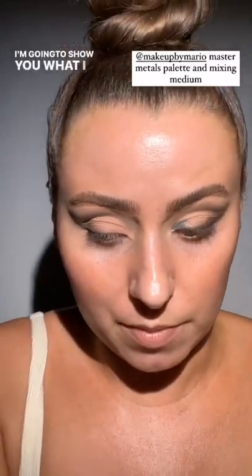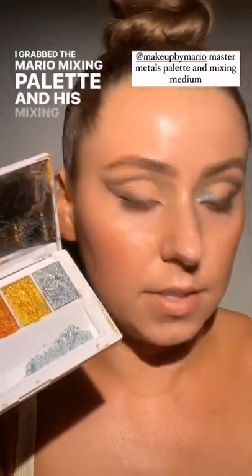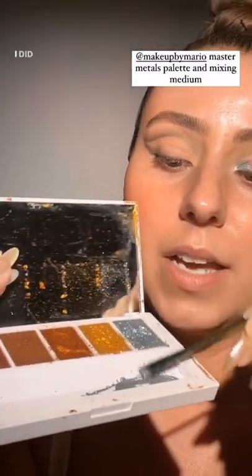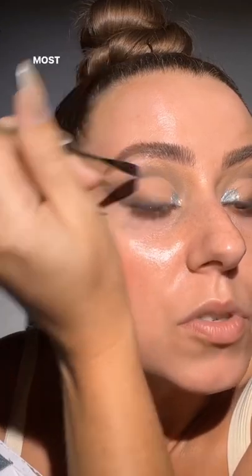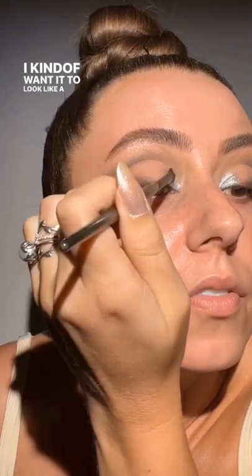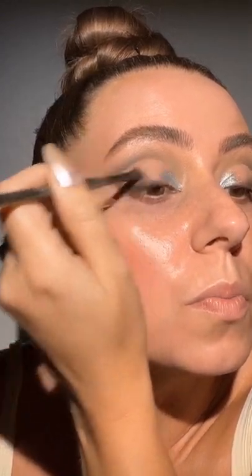I grabbed the Mario mixing palette and his mixing medium — this metals palette — and I mixed it up. I used whatever was left so I didn't want to waste it. Be careful with sharp instruments around your eye. I'm focusing most of it towards the front part. Now I'll grab the e27 and start to feather it over this way — I kind of want it to look like a firework, heavier at the front and then just exploding off into sparkles.